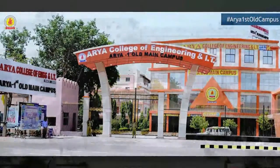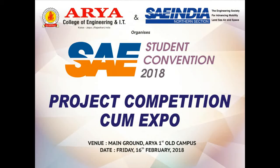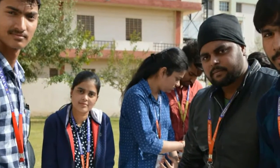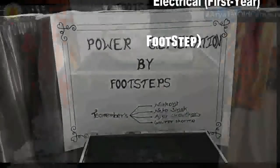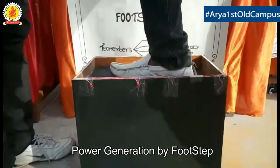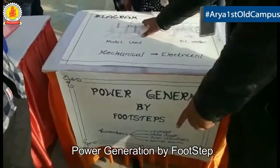Welcome to the Arya College of Engineering and IT's Campus News. This is our model which is used in this project.